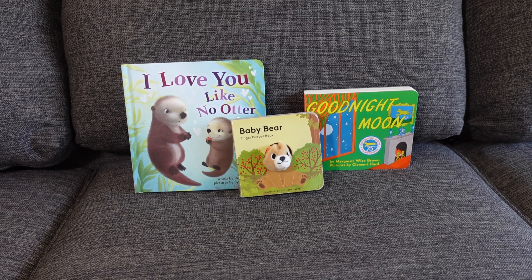On to book number three — the last book is I Love You Like No Otter. It kind of plays on words. He's really into animals, and I love the artwork in this book. Once again, it's another one-sentence-per-page book. As you can see the pictures — the video does not do it justice just how great the illustrations are.